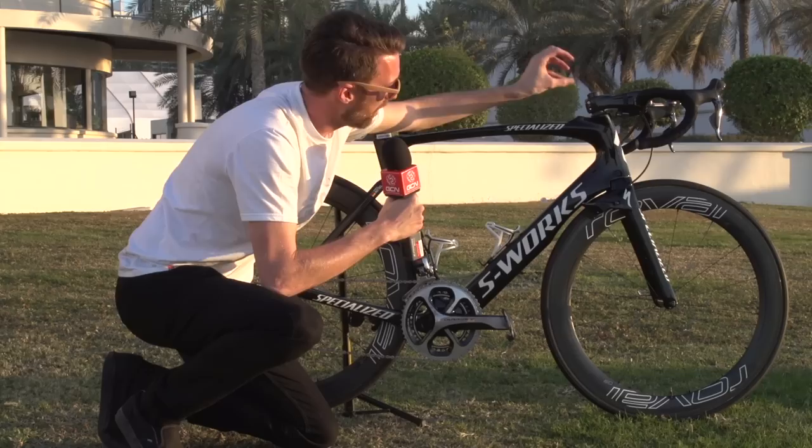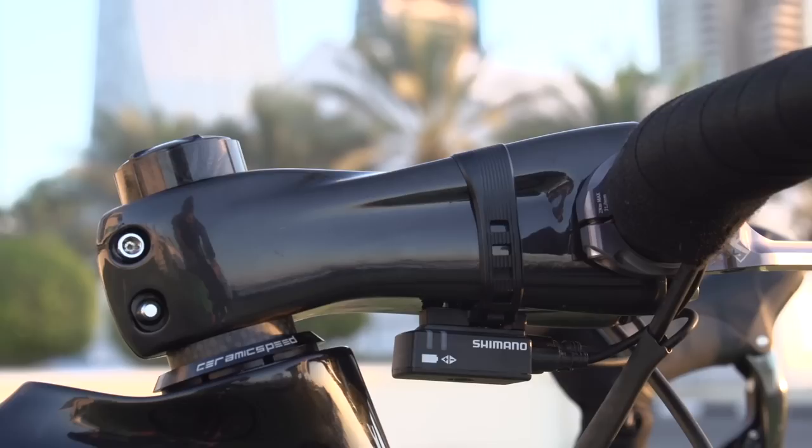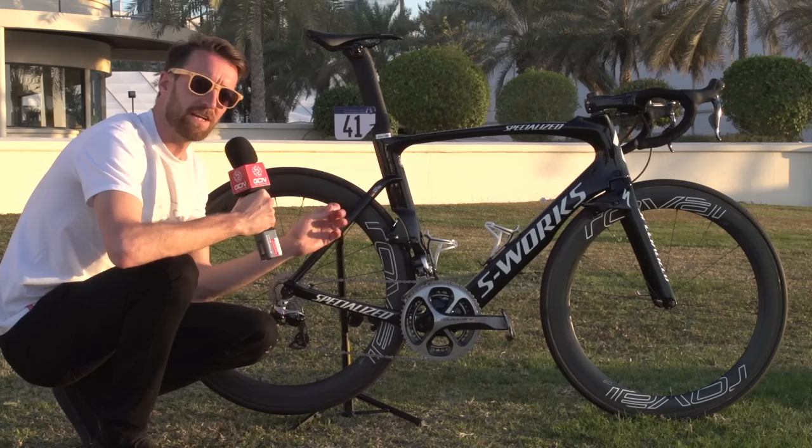Originally at the start of the year he did have Specialized's own bar and stem combination up at the front, but for some reason he suddenly switched to a non-branded stem at the front and some different bars as well.